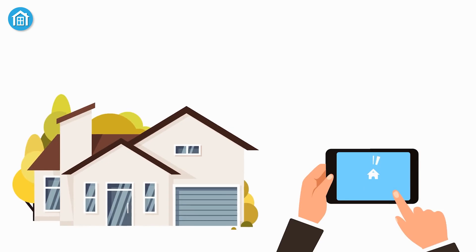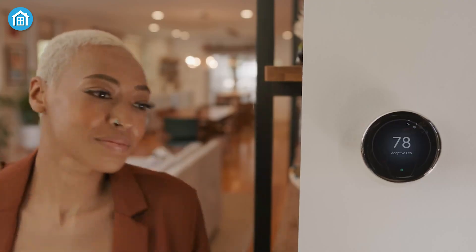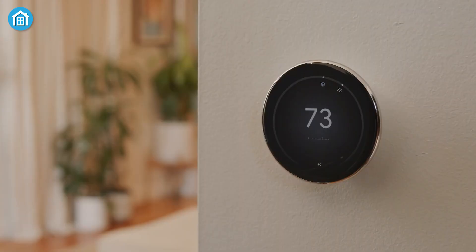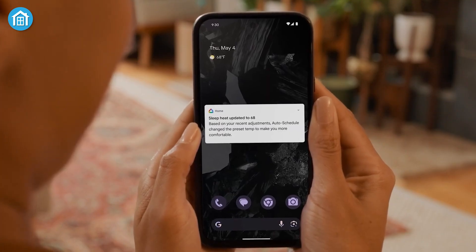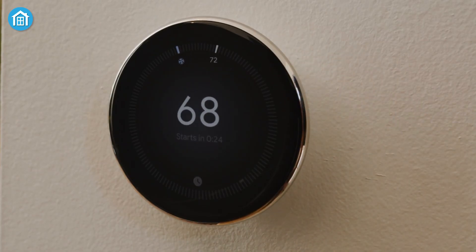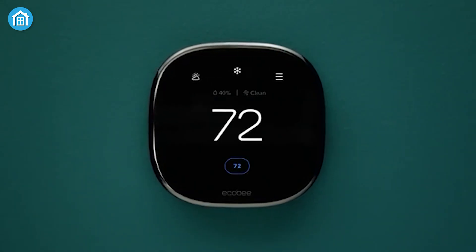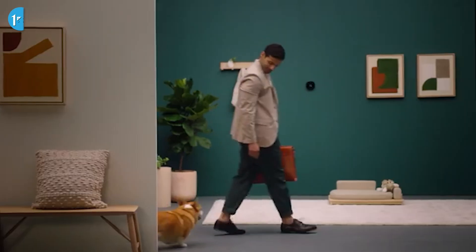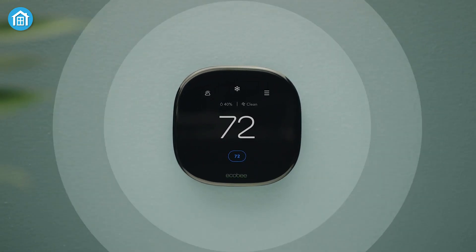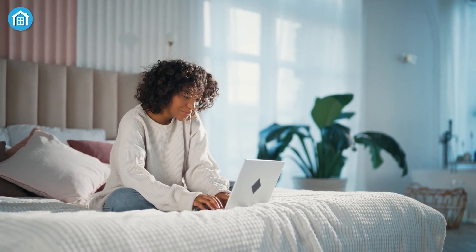Now let's talk smart home integration — if you've got other smart devices, this could be a deal-breaker. The Nest 4th Gen comes with Matter support out of the box, which means it should theoretically work seamlessly with any Matter-supported device. But you still need to use the Google Home app to set it up, and the Matter integration is limited — you can change the temperature and mode, but that's about it. It feels like a half-baked attempt at a universal solution. Ecobee, however, shines here: it integrates beautifully with Apple HomeKit and other platforms, and you can set it up without needing an app at all, giving you access to all its features from temperature presets to motion and occupancy data.